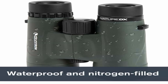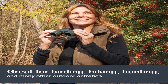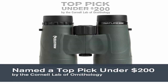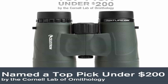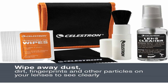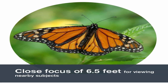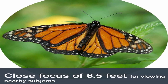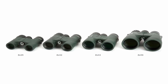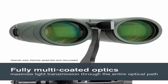The binoculars are equipped with a rugged and rubber-armored housing that offers a secure grip and protection against impacts. They are also nitrogen-filled and O-ring-sealed, making them both waterproof and fog-proof, ensuring that they remain functional even in wet and challenging weather conditions. Whether you're birdwatching in the rain or exploring humid environments, the Nature TX binoculars can handle it. They have twist-up eye cups that can be adjusted to accommodate both eyeglass and non-eyeglass wearers, along with a smooth and precise focus wheel for quick and easy adjustments. The binoculars are lightweight and compact, making them easy to carry, and the included neck strap and carrying case further enhance their portability.